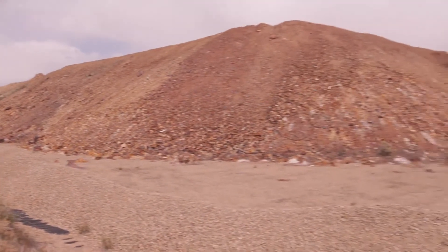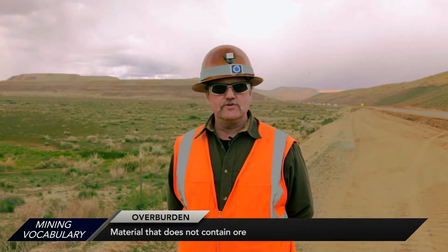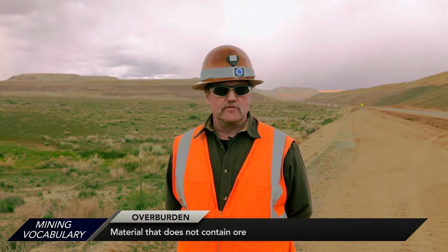Here at Twin Creeks, our higher grade ore goes to a mill, the lower grade ore goes to a heap leach pad for processing, and we also have to move a lot of overburden in order to get to the ore — that goes into overburden piles.